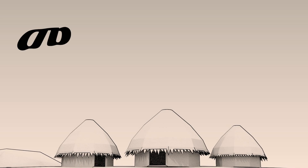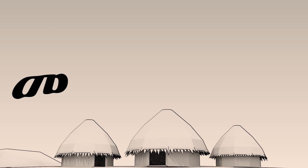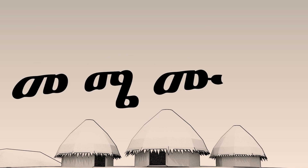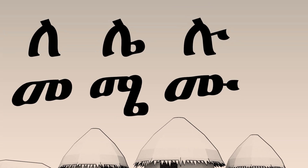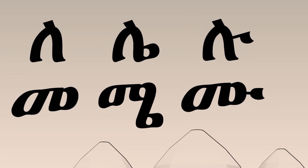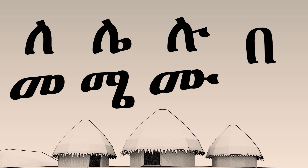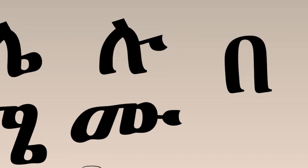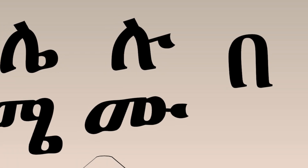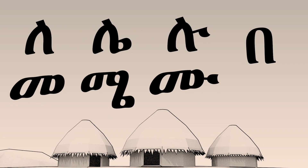This is the Ethiopic symbol for 'ma.' This one reads 'me,' and this is 'mu.' This is 'la,' 'le,' and 'lu.' Now that you understand alpha syllabaries, you must answer this next question: if this symbol sounds like 'ba,' how do you write 'be' and 'bu' in Ethiopia? This is your abugida — looks different, but works much the same way.